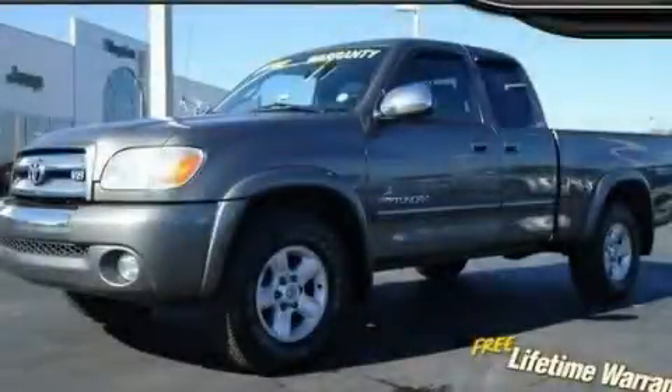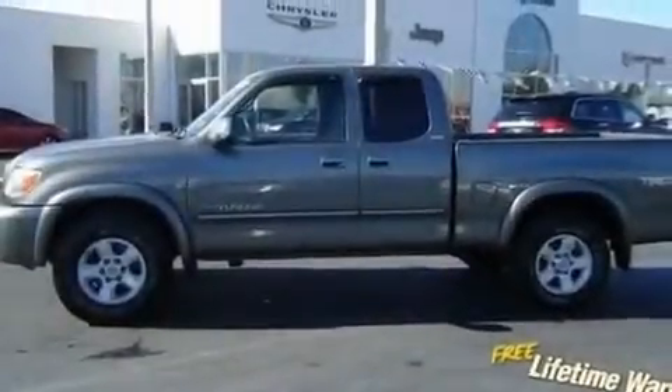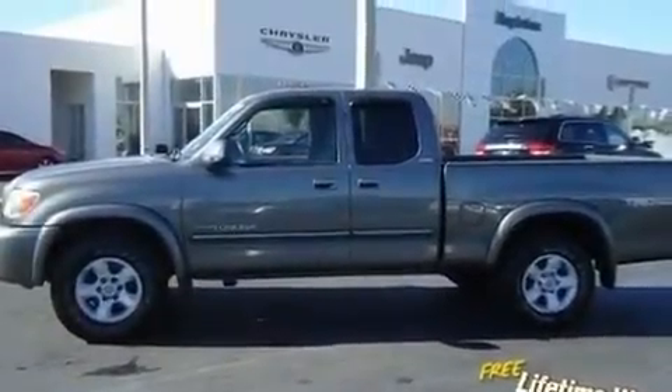This is a 2006 Toyota Tundra — strong, durable, and dependable. It has a 4.7-liter, eight-cylinder engine and an automatic transmission.